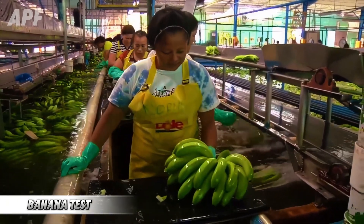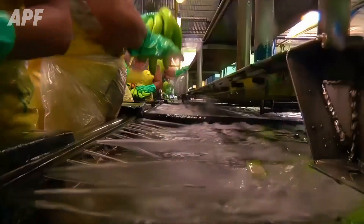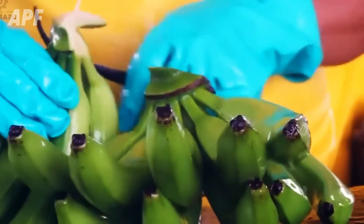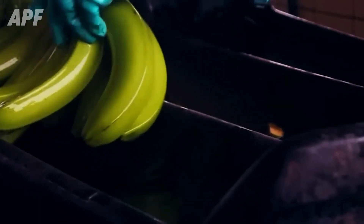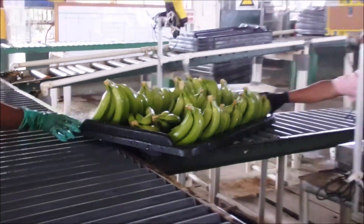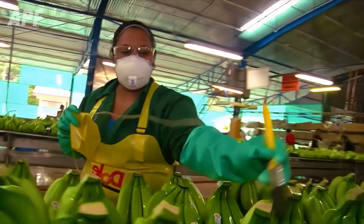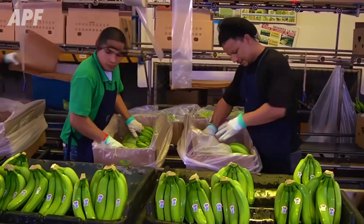Once inspected, the bananas are expertly separated into smaller bunches of 4 to 6 fruits, ready for the next step. These premium bunches are carefully packed in polyethylene bags and vacuum-sealed, locking in their freshness and natural flavor for a longer shelf life. This meticulous process ensures that the bananas retain their delicious flavor and perfect texture, even during prolonged storage or transportation.